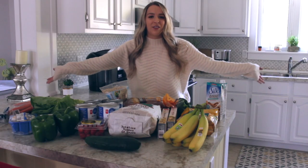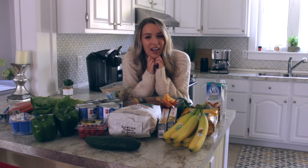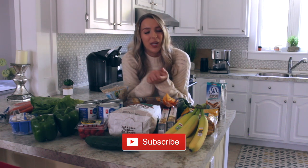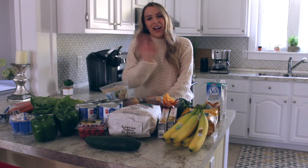So this was everything you can buy at the grocery store for only $40. I hope you guys enjoyed it and I hope you enjoyed these kinds of videos. If you did, don't forget to subscribe because I upload every single Monday, and I'll see you in my next video. Bye!